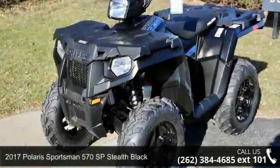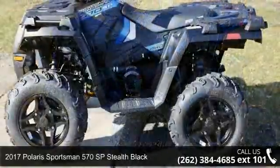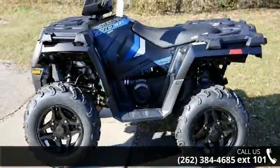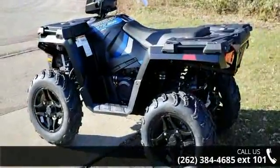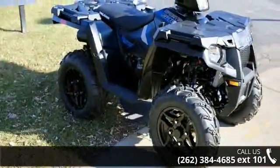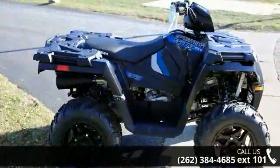Check out this 2017 Polaris Sportsman 570 SP Stealth Black. This ATV is ready for the off-road, designed to take on the most challenging of terrain. Financing options are also available for qualified buyers. Call now to speak with the dealer and find out why we are the preferred destination for quality ATVs.